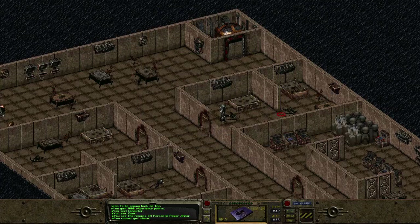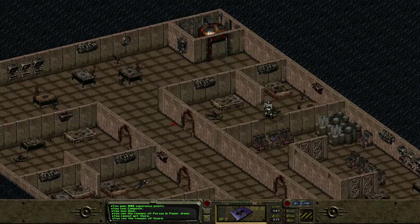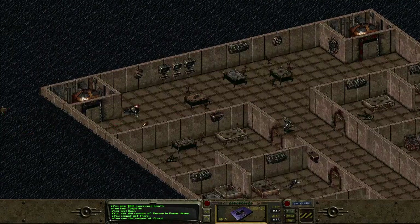Person in power armor — doesn't really look like it, but — and some guy with a 10 mil. Like, that's a real weapon.